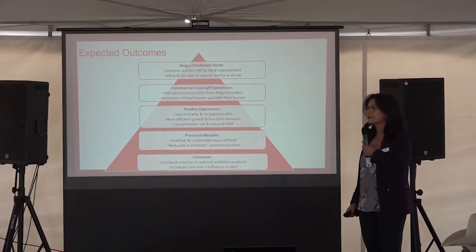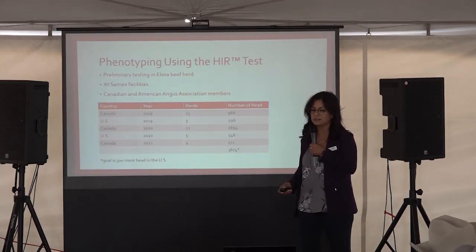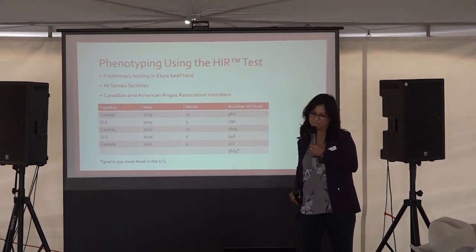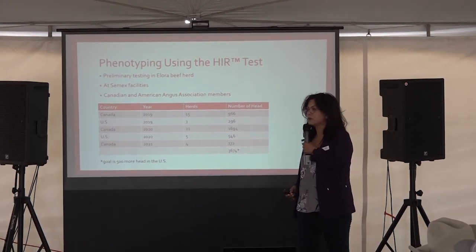Question: How many herds are you testing? We have 500 more heads to test in the U.S. We tested 36 herds in Canada — almost 2,500 animals.